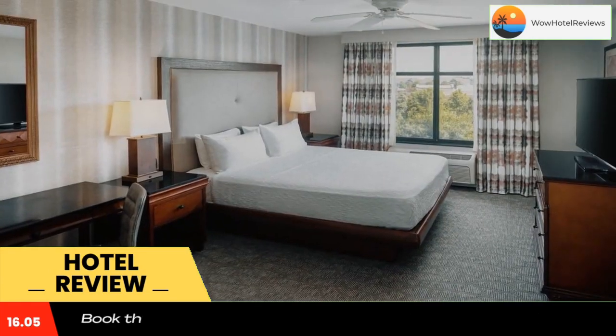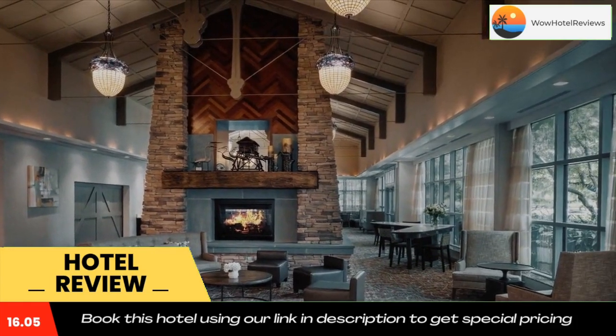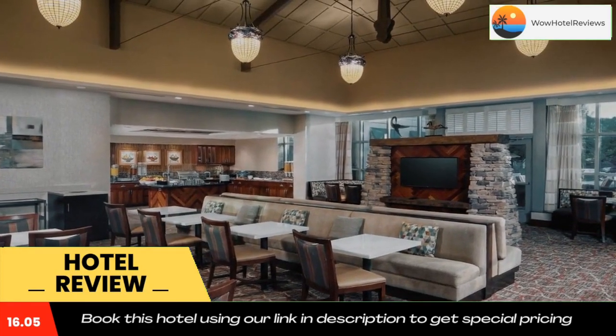Hilton Homewood Suites Gaithersburg is within a 10-minute drive of Rockville Town Square. Westfield Montgomery Mall is 7 miles from the hotel. Use our link in the description to get a special discount on this hotel. Don't forget to like and subscribe to our channel.